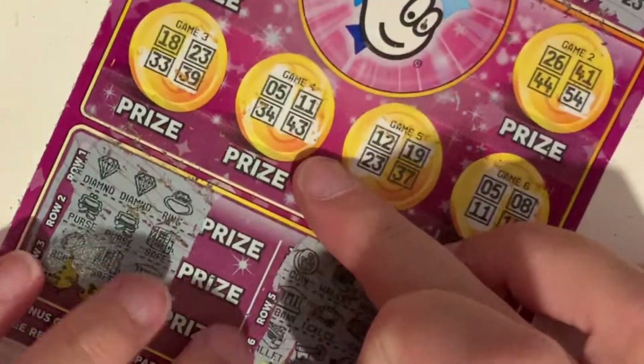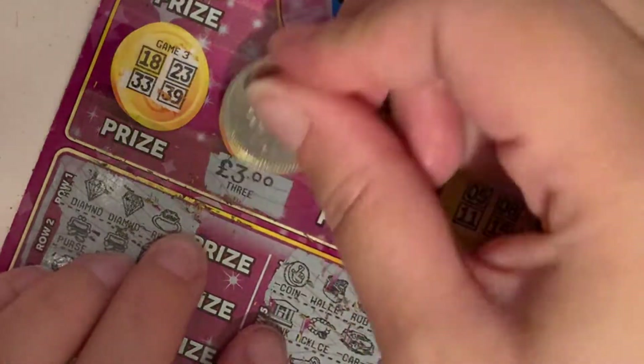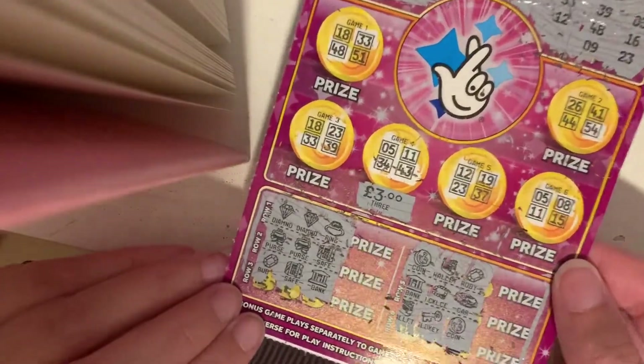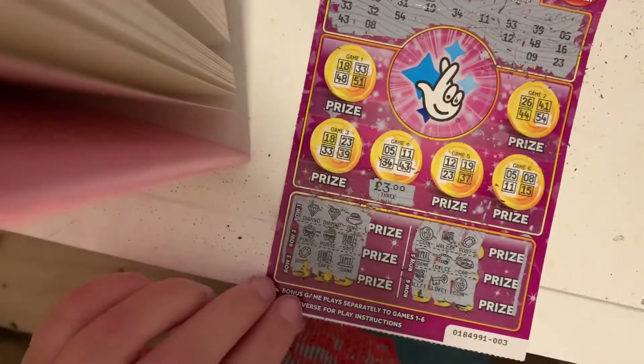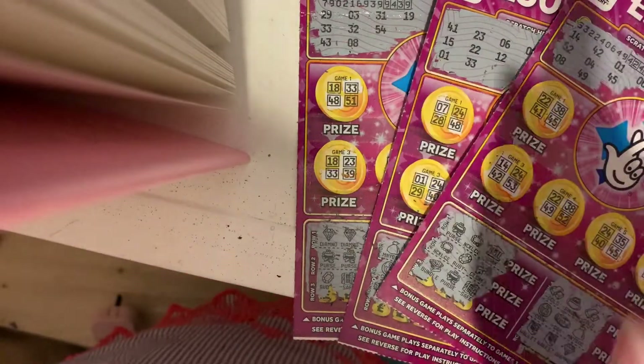Okay so it's just the one win on this one and it's four — three pound. So nine pound spent, three pound back. Anyway, take care guys, thanks for watching, stay tuned for more and I'll see you tomorrow, bye!